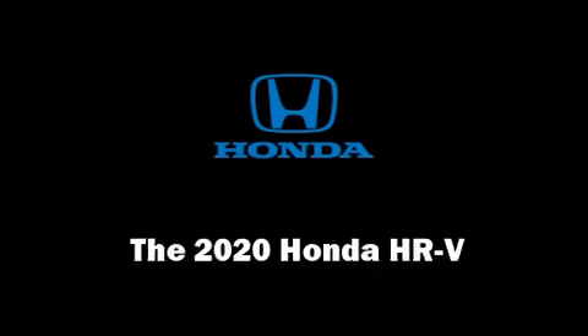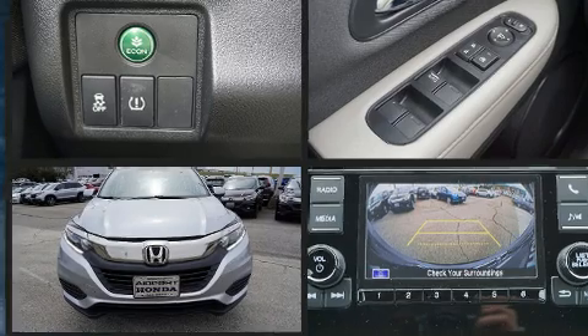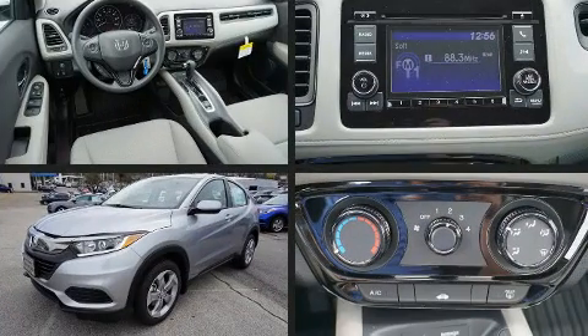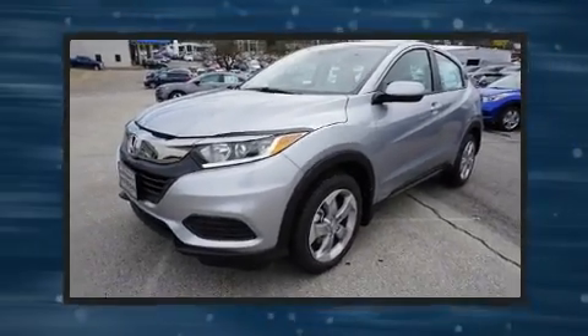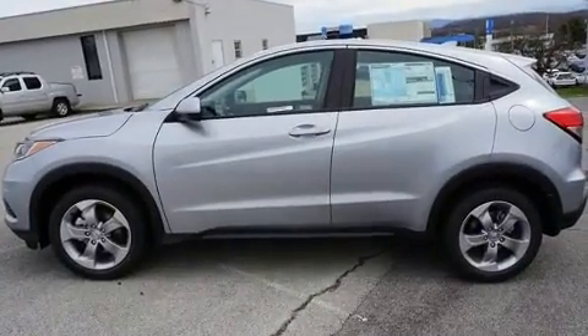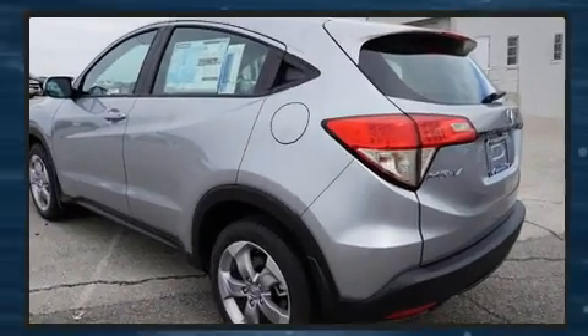Load your family into the 2020 Honda HR-V. It features an automatic transmission, front-wheel drive, and a 1.8 liter four-cylinder engine. Top features include power windows, a rear window wiper, a tachometer, a trip computer, and remote keyless entry.